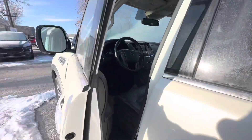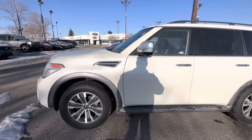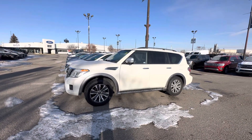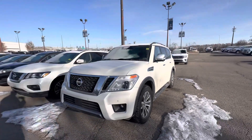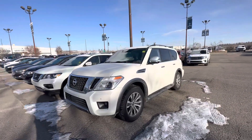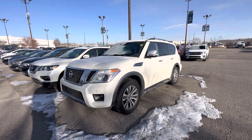I'll also get you the Carfax and the inspection report so you've got everything you need to know on this vehicle. If you'd like to pop in and take it for a spin or just come have a coffee with me and say hi, I'd love to host a visit here at the shop. Please let me know one way or another and we'll go from there. Thanks, bye-bye.